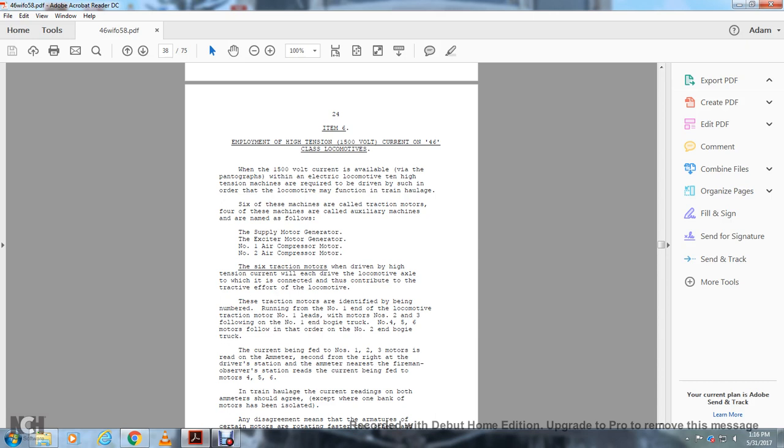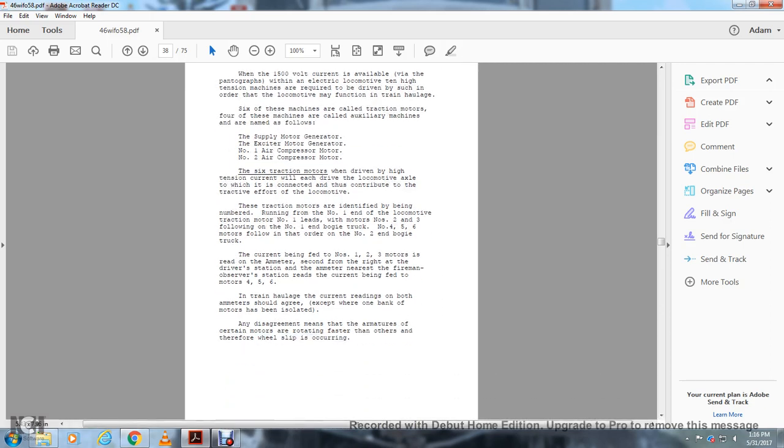Traction motors are identified by number, running from number one end of the locomotive: traction motors one, two, and three follow in the number one bogie truck; motors four, five, and six follow in the number two bogie truck. The current being fed to motors one, two, and three is read on the ammeter second on the right at the driver's station. The ammeter nearest the fireman or observer station reads the current fed to motors four, five, and six. Current readings on both ammeters should agree, except where one bank of motors has been isolated. A disagreement in ammeter readings means some motors are rotating faster than others, indicating wheel slipping is occurring.